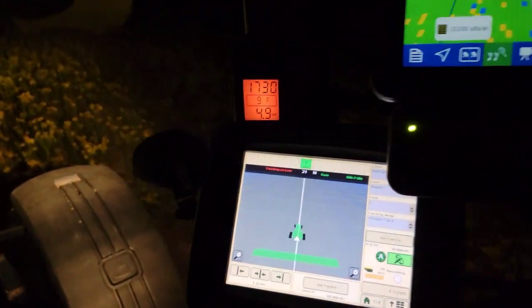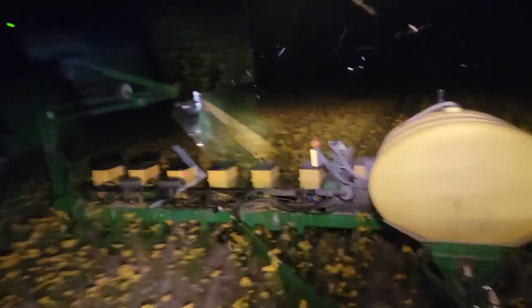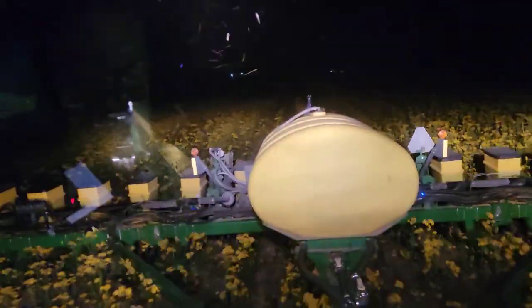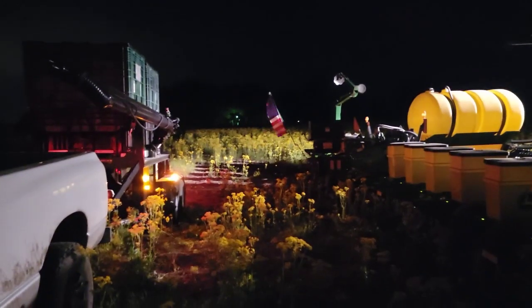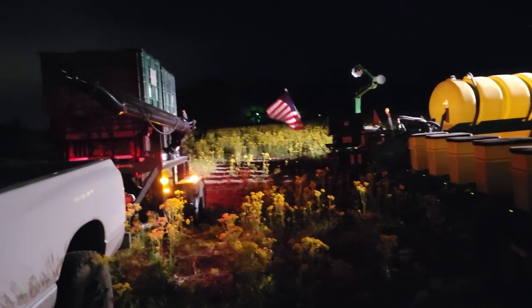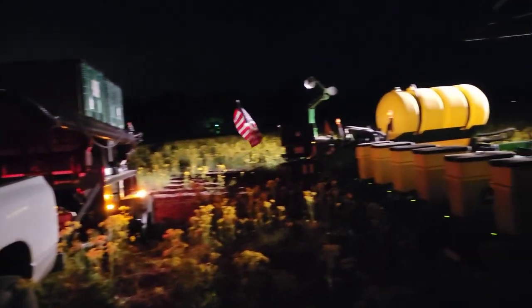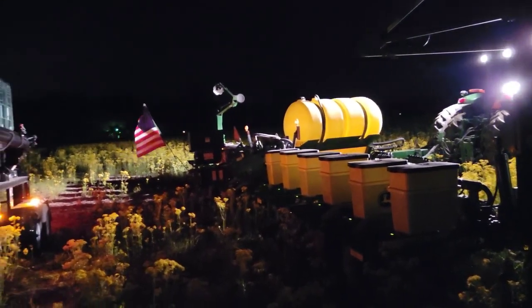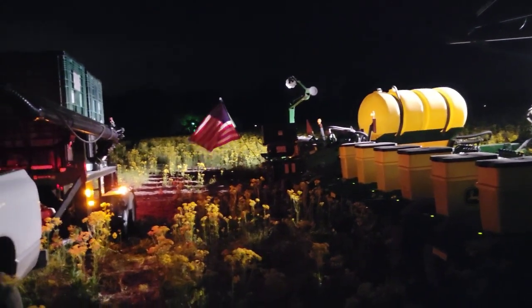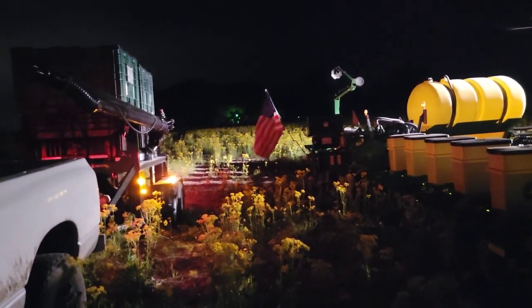We've got the auto track down there. Looks like light. I just got done putting seed in, so I gotta go back and hit the semi, put fertilizer on. The semi's just a couple miles down the road from where I was.